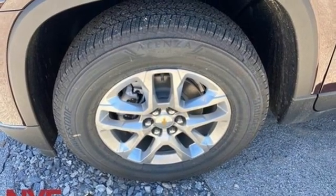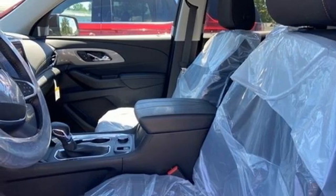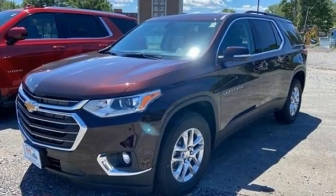AM-FM satellite radio, aluminum wheels, remote engine start smart device, and automatic transmission.